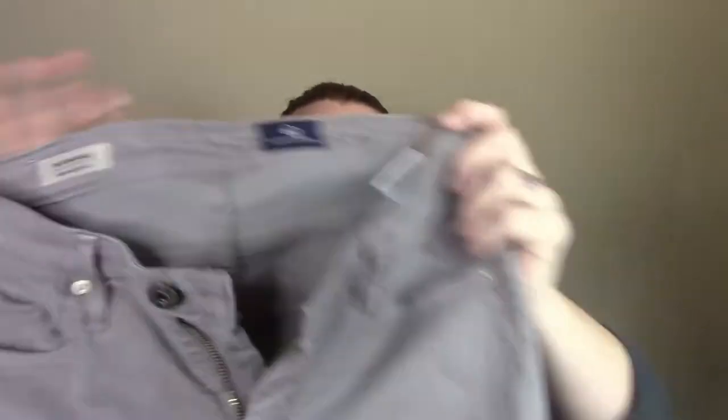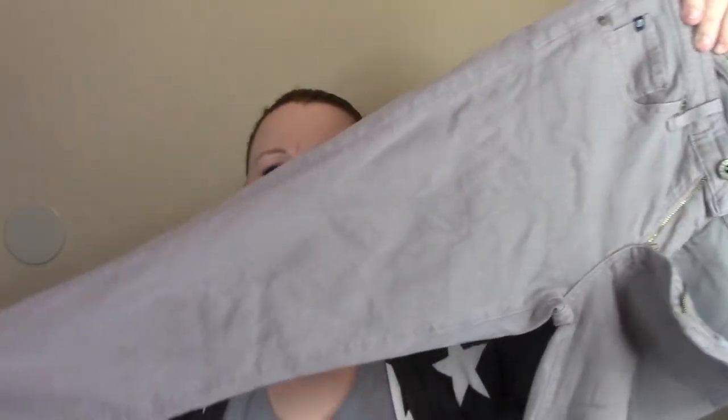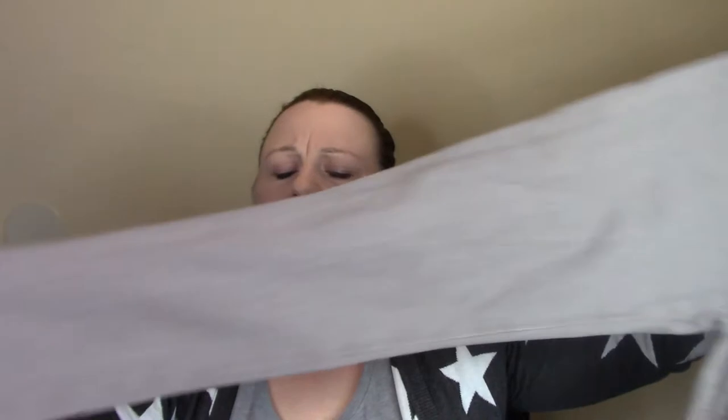I also got another pair — these ones retail for $198. These are the Stevy Ankle and they're like a beige color. I didn't see very many on Poshmark. She has her own website called AG Jeans, but she's also exclusive at Anthropologie. So these are Anthropologie pieces. These retail for like $198.